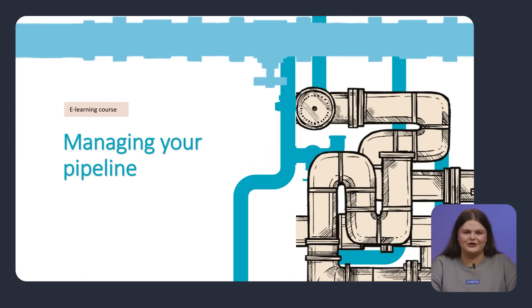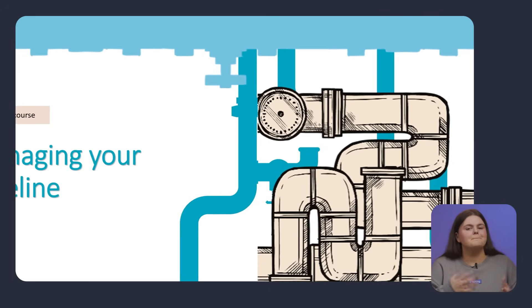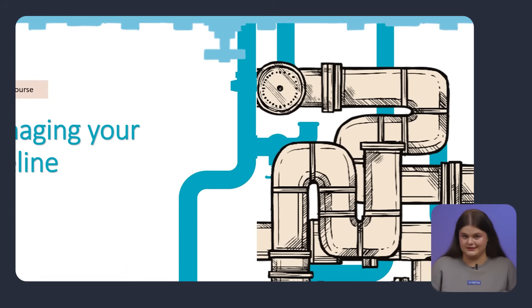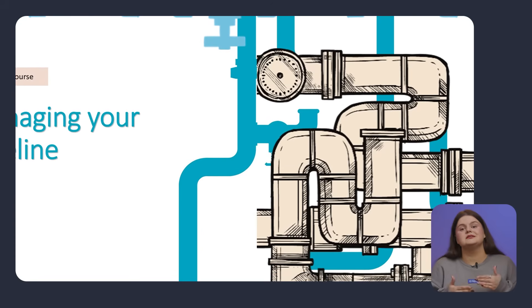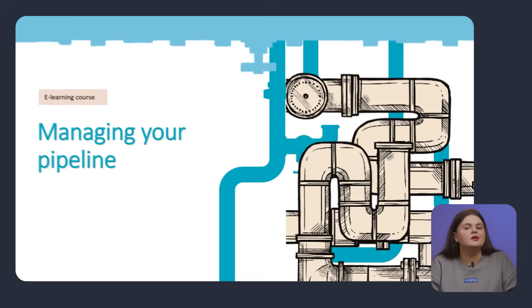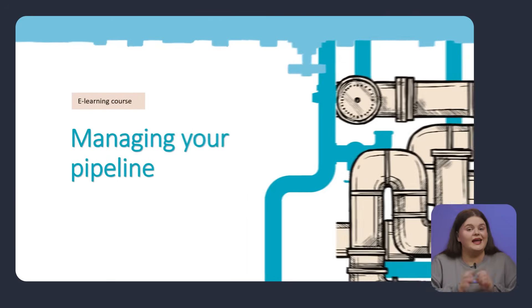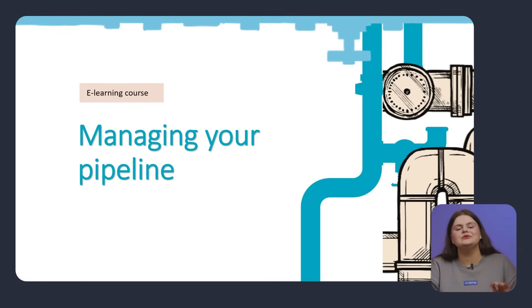Here's the course cover. At first glance, it's confusing. First, pipes as a metaphor make you think of construction, not sales, so the image doesn't connect to the topic. Also, the colors and layout aren't strong enough to grab attention. And the title feels too light — it doesn't have the visual weight that the headline needs.